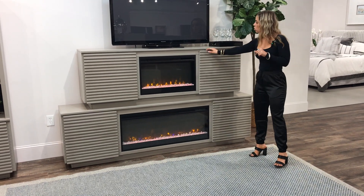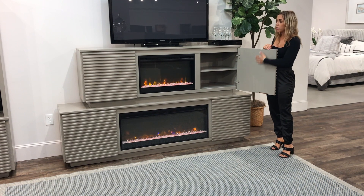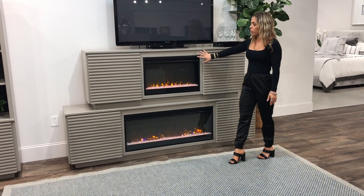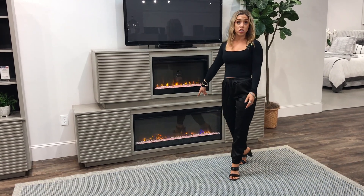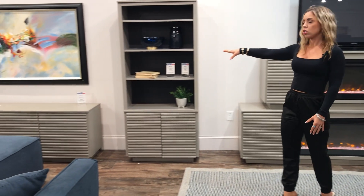We have two fireplace options for your consoles. You have your storage — on the Graceland it's actually slats so it's open, but this is a solid panel behind for true concealed storage. You have the 26-inch insert and then a 42-inch insert at the bottom.